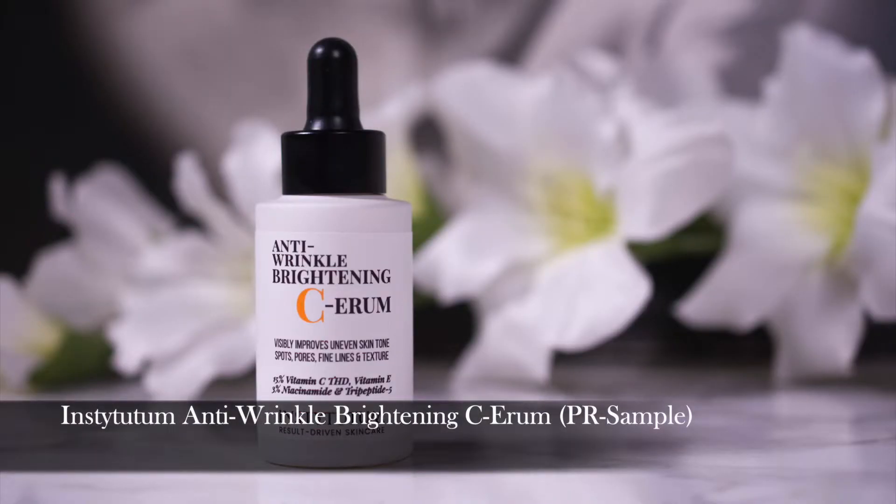Again, a serum — can you tell? I love my serums. This is the Institutum Anti-Wrinkle Brightening Serum. I've talked about this in my favorites before, and usually I only include products I've newly discovered, but this is the reformulated version. It contains more vitamin C and is half the price, so I think it's totally fair to include it again. This one contains 15% vitamin C, vitamin E, niacinamide, and 3-peptide-5. This is a very gentle vitamin C — the ones that can be very tingly or irritating are on the 20% side — but this is very effective. I'm not the biggest fan of the dropper bottle, but still it's a very, very good product.